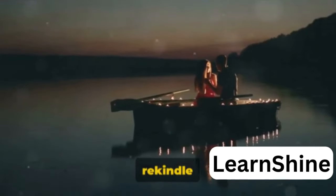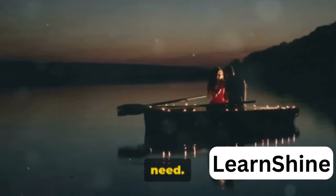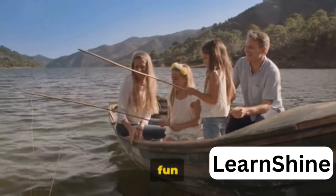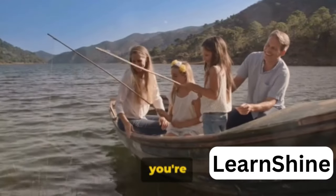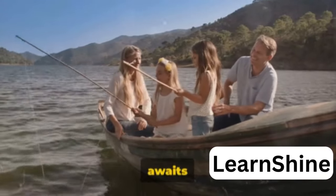Let's not forget about the romantic aura of this place. The lake's serene atmosphere, coupled with stunning panoramic views, makes it a favorite among couples. Whether you're on a honeymoon or simply looking to rekindle the romance, a boat ride on Udi Lake could be just what you need. Udi Lake is the perfect spot for a romantic getaway or a fun family outing. So if you're in search of tranquility or adventure, look no further — Udi Lake awaits you.